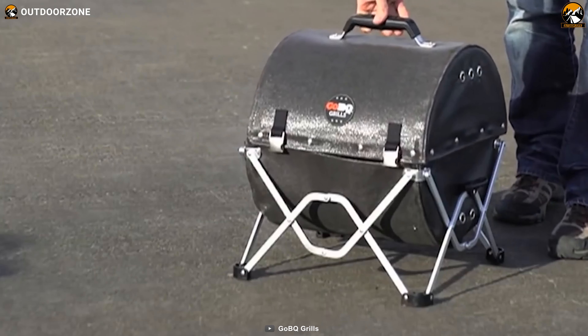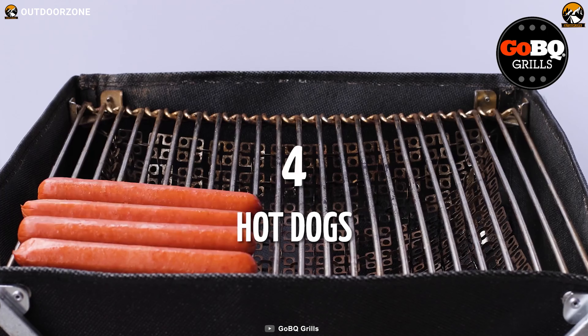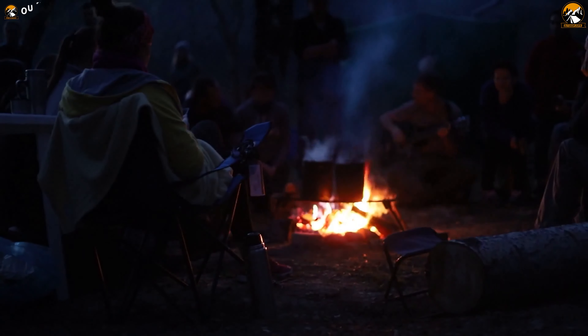Last but not least, with a large cooking surface, this GoBQ Portable Charcoal Grill will enable you to prepare 24 hot dogs or 6 hamburgers in no time and will facilitate the fun of camping.